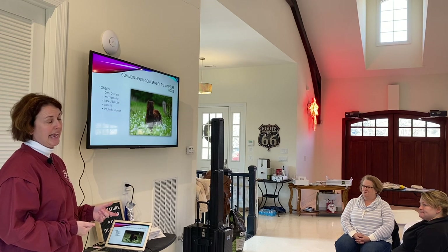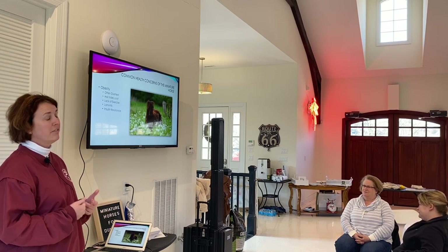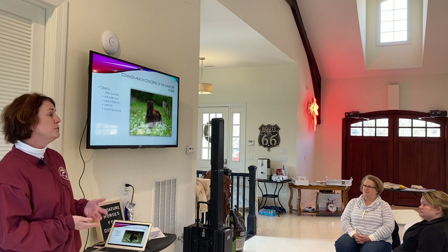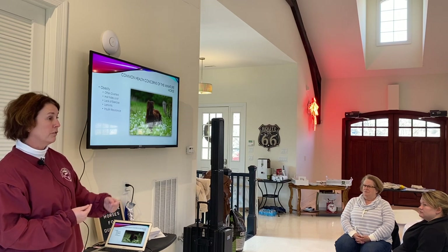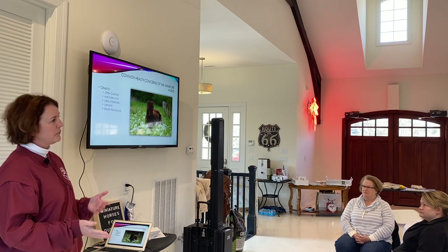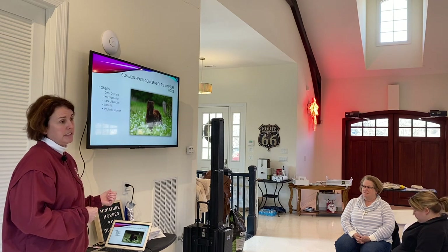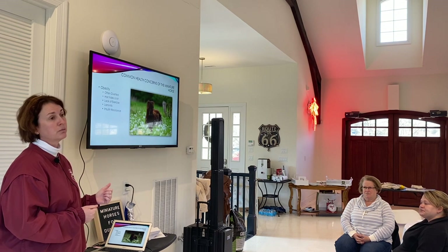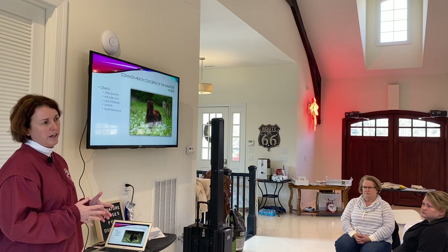We also worry about laminitis, which is inflammation in all four feet. It can make their feet very painful and very hard for them to walk. It can be very hard to get them over laminitic episodes, and once they start down that path, they are prone to having episodes over and over again. Once you start, you really have to change their lifestyle — so we want to avoid it to begin with. That's why we do want to try and keep them within a reasonable weight. We also worry about insulin resistance: an obese mini is way more prone to developing it, which is when their body has a really hard time regulating insulin, making them more prone to being laminitic.